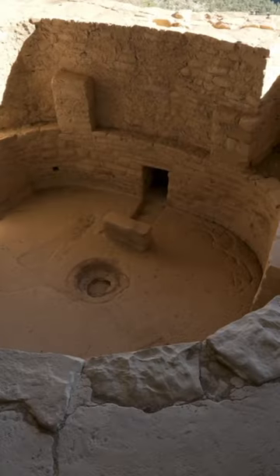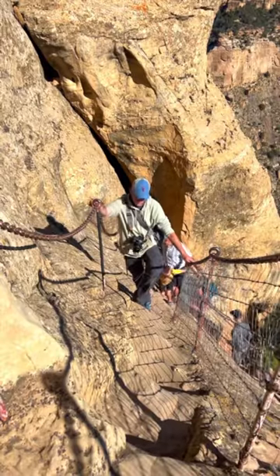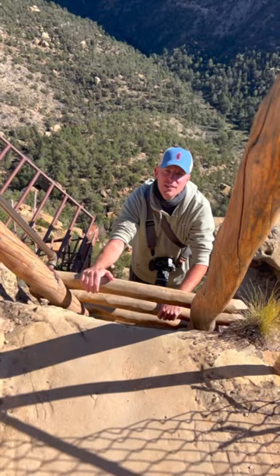These ruins are some of the best preserved in the United States. This tour is not for the faint of heart, the claustrophobic, or if you're afraid of heights.